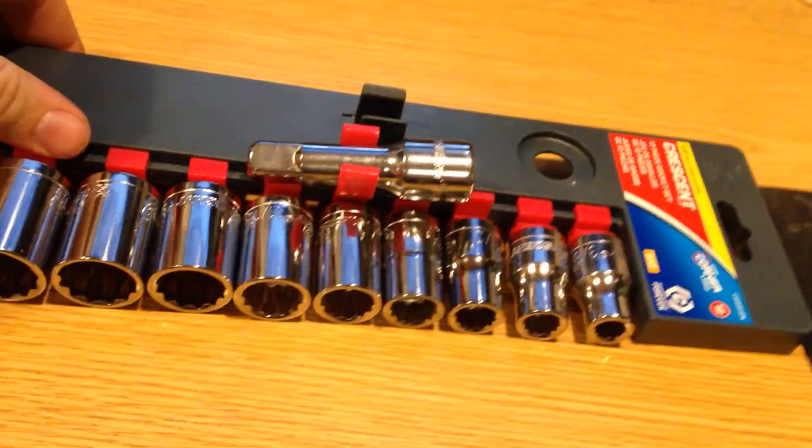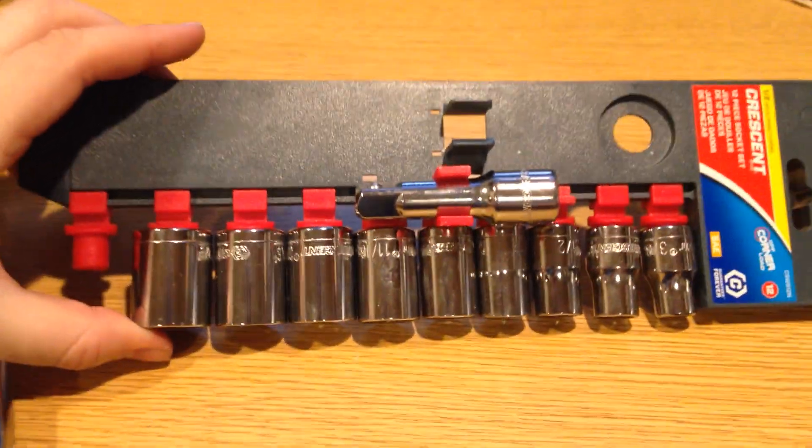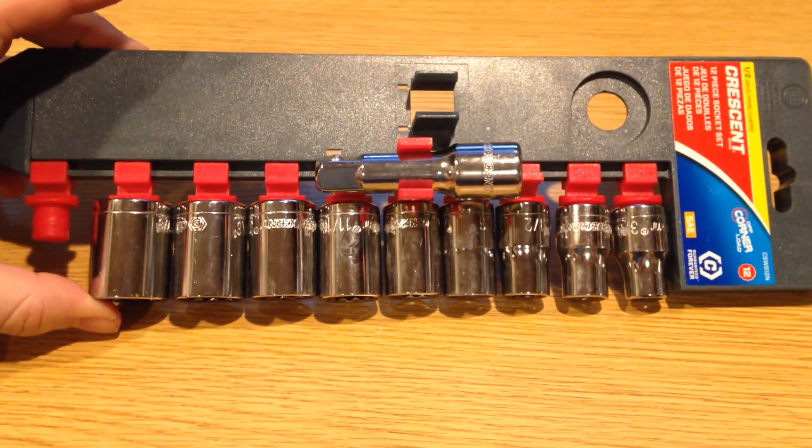You can see that it is a pretty reasonable set going from 3/8ths to 15/16ths, and I would consider these just a standard short 12-point. It should be fine for most homeowners. In my particular case, I'm set building — just trying to get duplicates to keep in multiple vehicles, that type of thing.